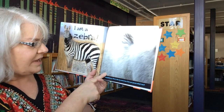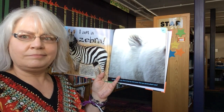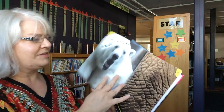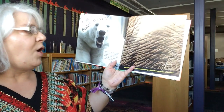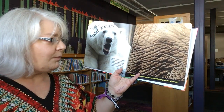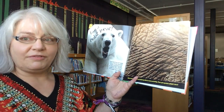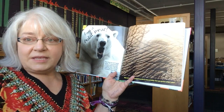I'm big and furry. I live in the ice and snow. Can you guess what I am? I am a polar bear. Polar bear fur isn't really white — it's see-through. It looks white because it reflects light. The skin under their fur is black and this keeps them warm.